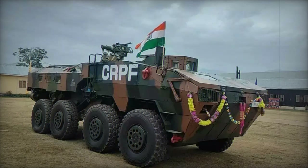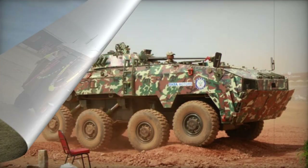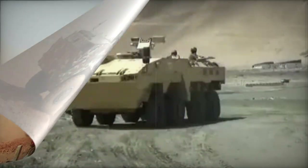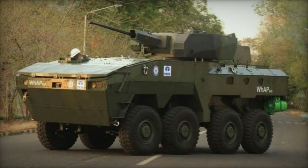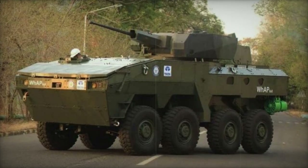This modern Indian armored personnel carrier accommodates a crew of three and can carry nine fully equipped troops. The troops are seated facing each other, with ingress and egress facilitated by a rear power-operated ramp. Emergency roof hatches are also available for evacuation, and firing ports with associated vision blocks are provided for infantrymen to use their individual weapons effectively.